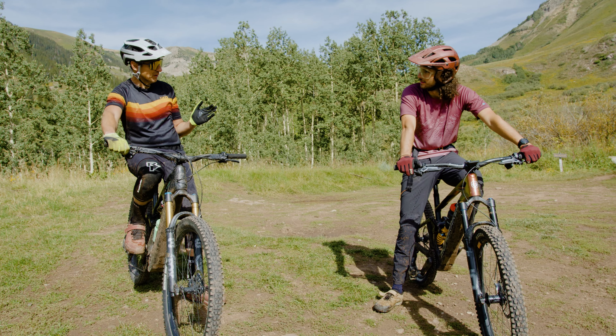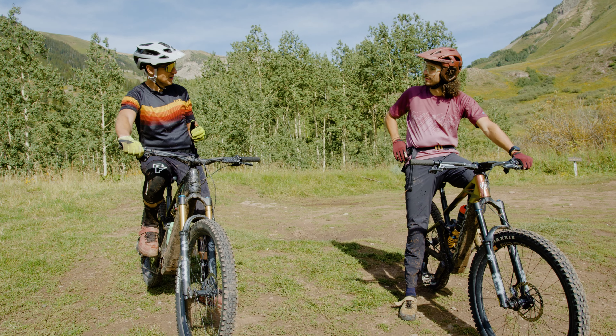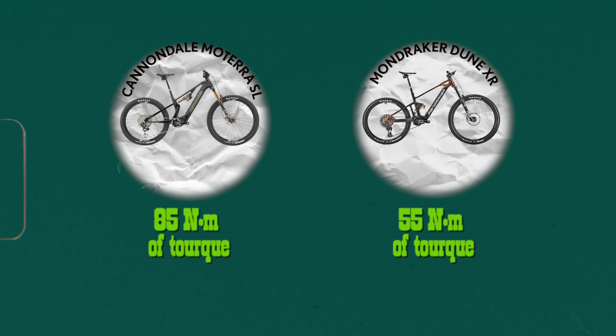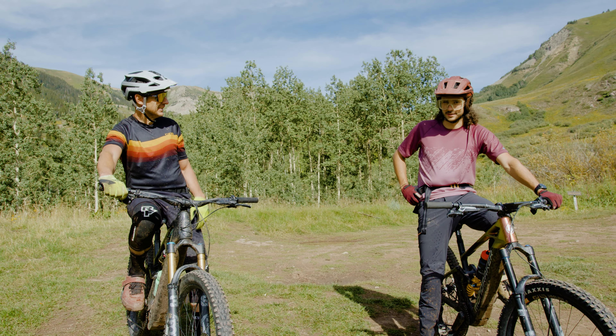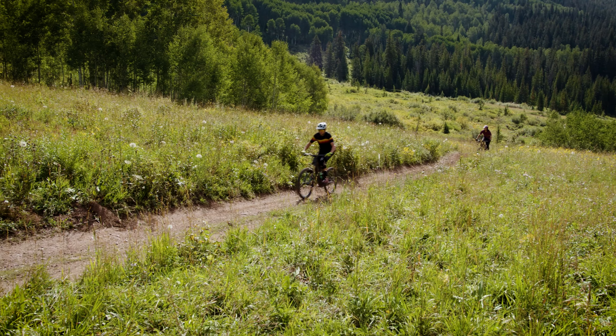We're both pretty equally out of breath, but that race didn't feel very equal. They both have the same peak 600 watts of power, but the Cannondale Motera SL with the Shimano EP801 motor has 85 newton meters of torque, and the Mondraker Dune XR with the Bosch SX has 55 newton meters. That is where the difference is. The 600 watts definitely doesn't tell the whole story — torque is very noticeable, especially when you start from a stop, and it's what pulls you out of the hole and gets that acceleration.